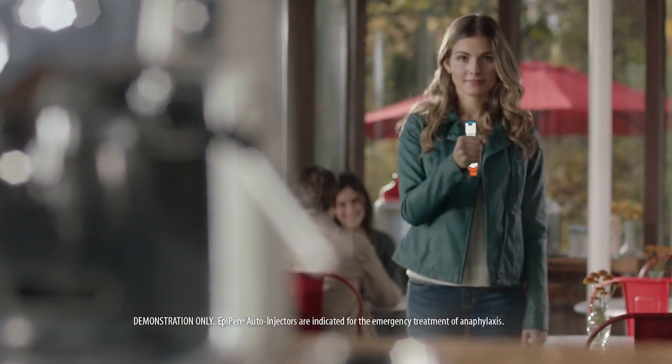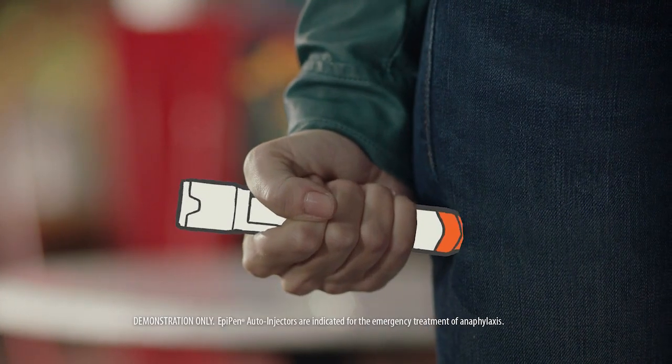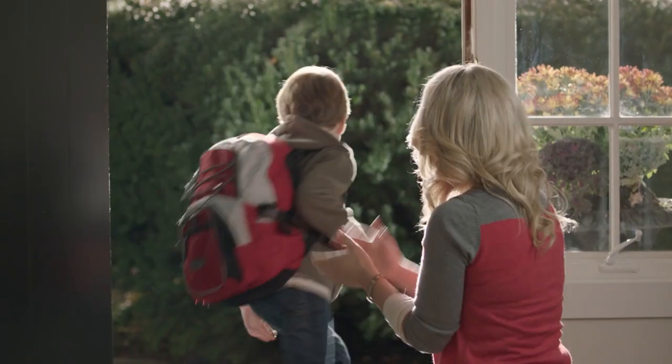You use it like this. Blue to the sky, orange to the thigh. Simple, right? But if someone is having a severe allergic reaction, it could save their life.